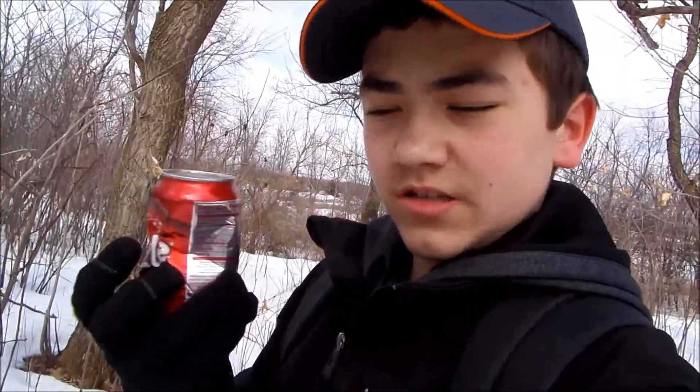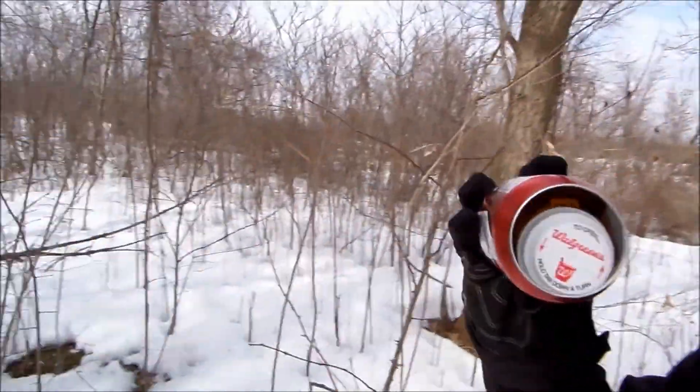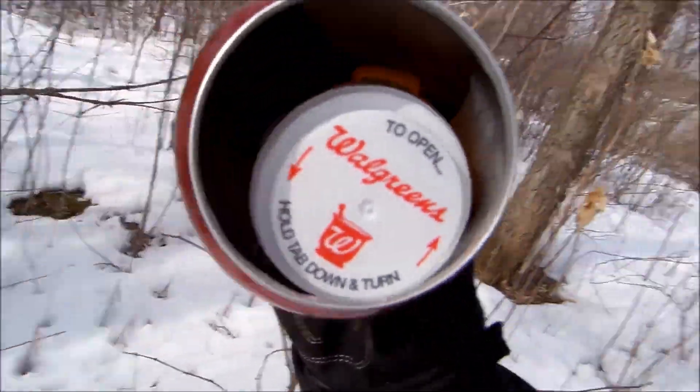The cache container today is this Dr. Dazzle — it's like a Dr. Pepper can with a pill bottle in there. I'm going to be hiding it over maybe by this tree or something.